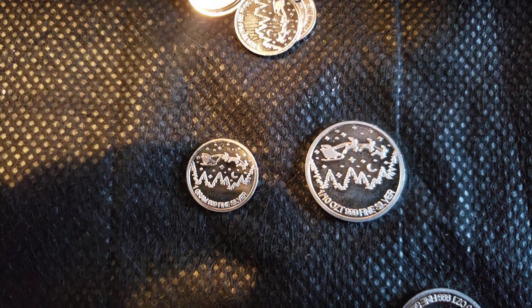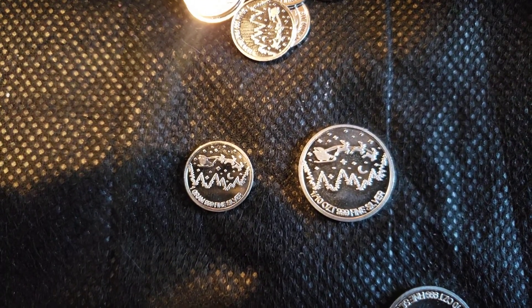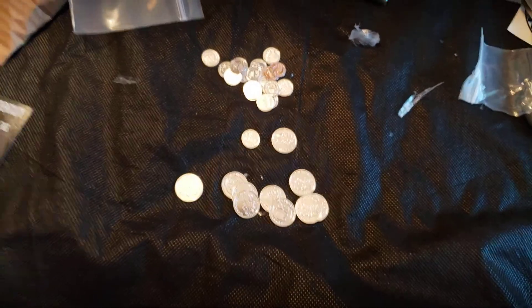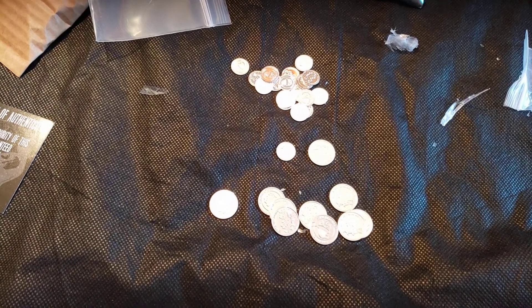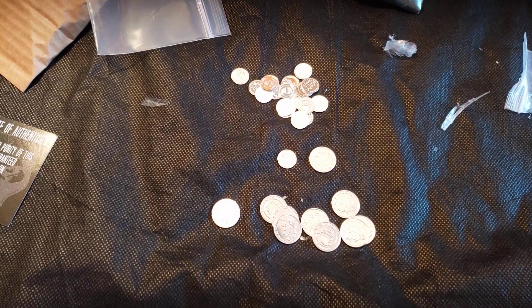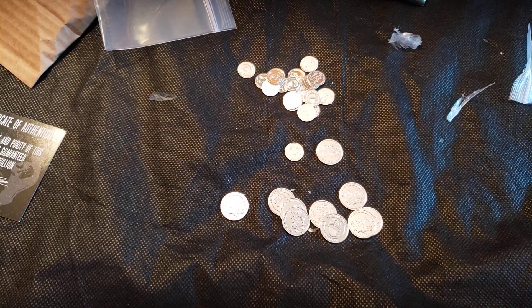You can see Santa Claus flying over some Christmas trees in the night sky. I'm really happy to have picked up some limited rounds because I feel like I'm now venturing out of the realm of just silver stacking and actually getting a little more into collecting.